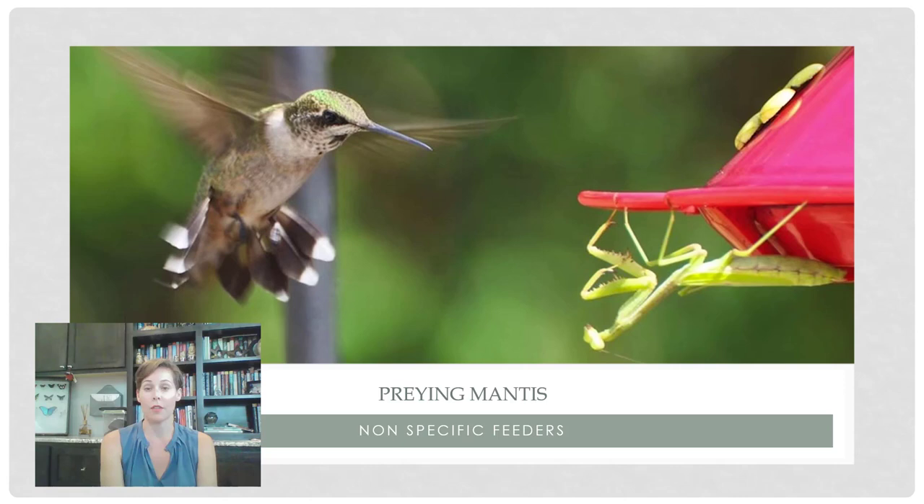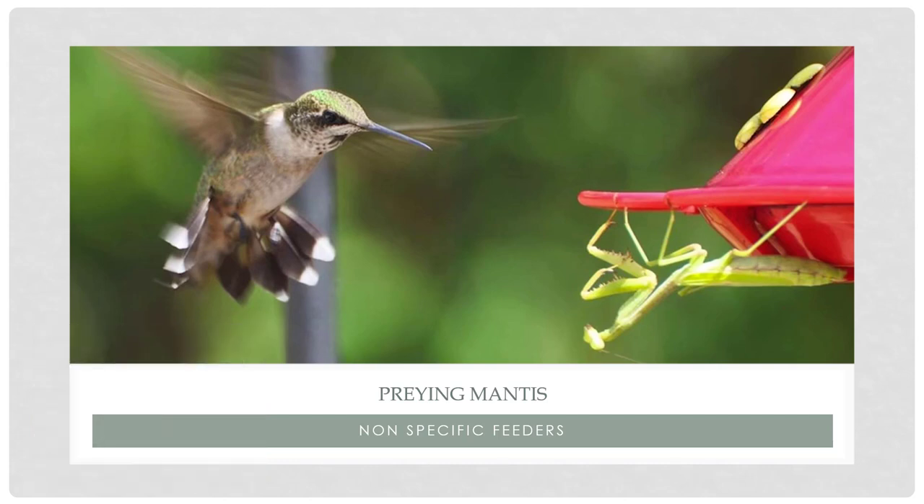Praying mantises are the other most well-known predatory insect, and they are very nonspecific feeders. They are known to take down vertebrates, including birds. They'll feed on anything — each other, butterflies, other beneficial insects. So they're not a very host-specific predator, which may make them something you're not wanting a ton of around. But we all have to admit that praying mantises are really cool bugs to see in your garden.